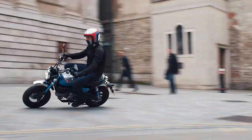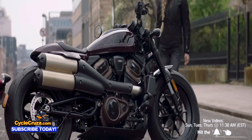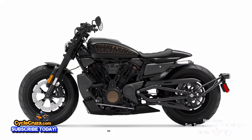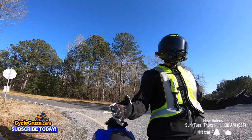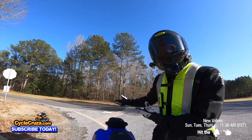Some bikes just get no respect. A lot of riders out there call some of the slower bikes pansy bikes, or even the new Harley-Davidson Sportster S — some of you guys are like, 'Cycle Cruiser, that's a chick's bike, only pansy dudes ride those.' I want to talk about all the pansy bikes and tell you the real deal about them.